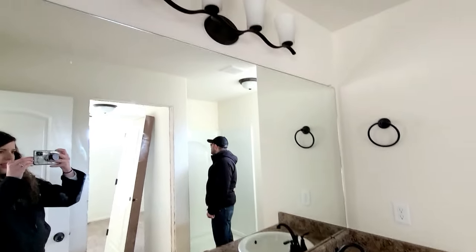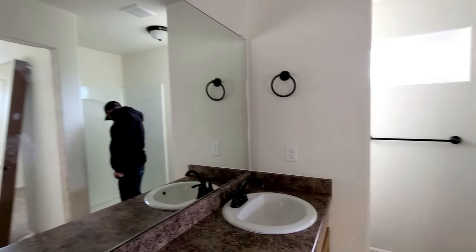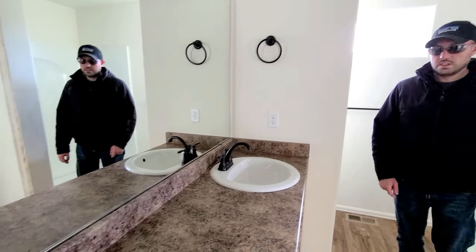It's a very simple master bath, which I'm okay with. There's no big fancy tub in it, which is fine because I had that in my old house in Minnesota and I never used it — we ended up tearing it all out. We're not big tub people. But one thing I love is it has a nice double vanity sink, which I did not have in my last master bath.